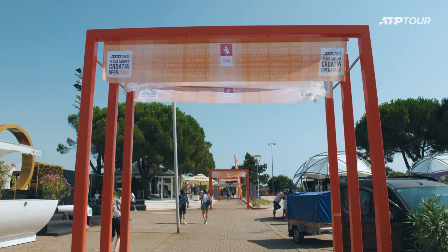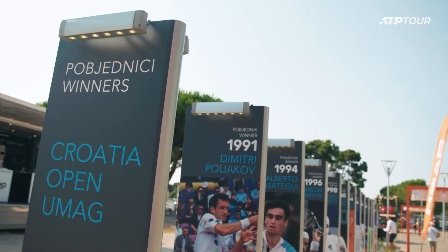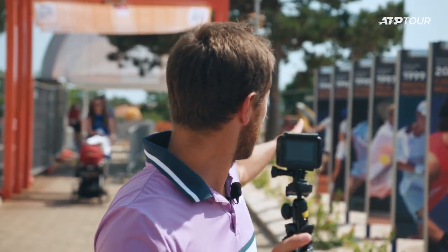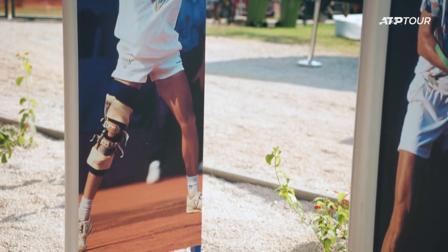This is the main interest for all the public — the past champions of Umag right here. So many champions here. 2009: Nikola Davydenko. I like the way he was playing, great backhand. And 1990 there is Goran Prpić. He was playing good. I guess with the injury on his knee he is looking like a Robocop a little bit.